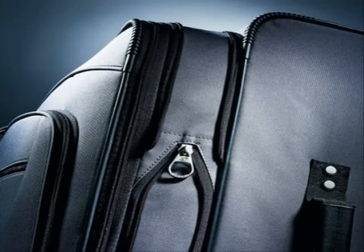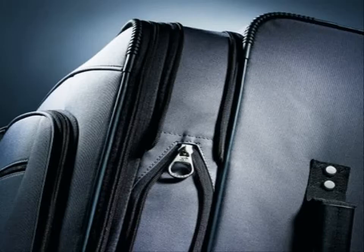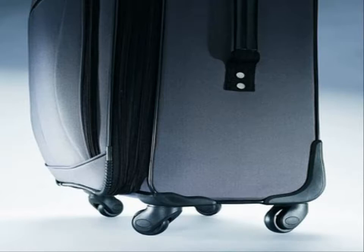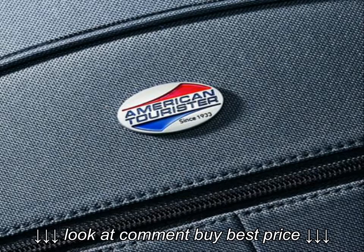Specification of American Tourister Luggage at POP 3P Spinner Set: 100% polyester, constructed of durable 600-denier polyester. Each set contains one 21, 25, and 29-inch spinner.